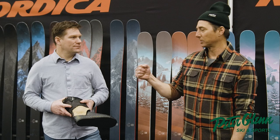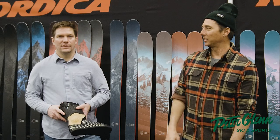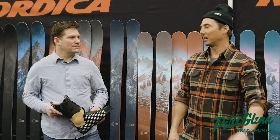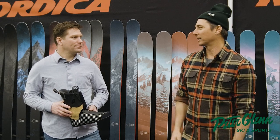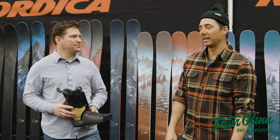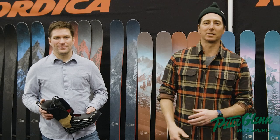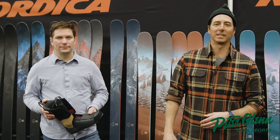Absolutely. The Nordica HF. How would you size that if you were trying to buy it online? Traditionally — so 26.5 is like an eight and a half, or a nine, something like that. Johnny Millsy and Corpy talking boots here at Nordica at the Winter Sports Market, trying to get you guys up to speed and get you in the right gear so when you hit the slopes, you're ready to go. Get the gear before you go. Johnny Millsy for Peter Glenn Ski and Sports.